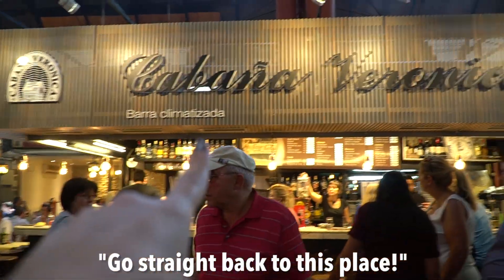A little pro tip — if you eat at the counter, you don't get charged the 70 peso service fee that they charge if you eat at the table. So I would say we were one of the few people who ate at this market and got out of here for less than 10 US dollars. Here's the entrance — we'll be right back to this place.